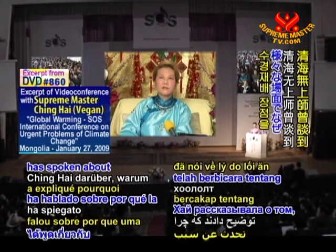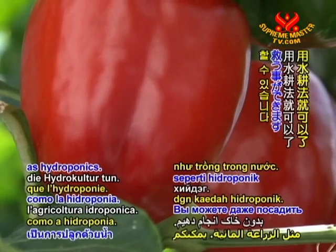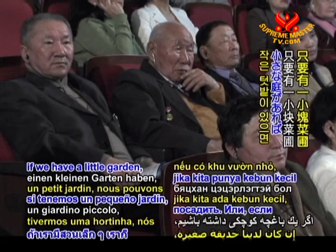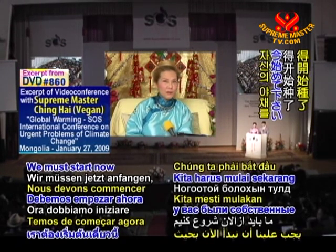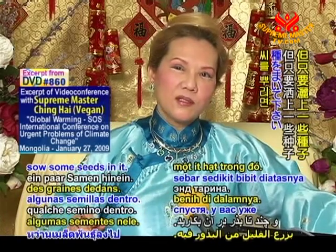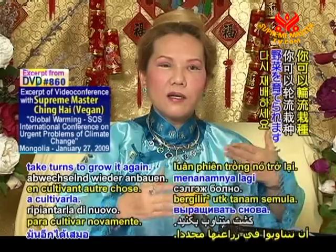On many occasions Supreme Master Ching Hai has spoken about why a plant-based diet is the most sustainable solution for our planet, including the benefits of hydroponic agriculture. We can do that through such a method as hydroponics — you can even plant and harvest indoors. There's no need even for farmers. If we have a little garden or a balcony, we can plant it in water. We must start now so that you can have your own vegetables. It's very easy — if you just have a little pot on the balcony, sow some seeds, and a few days later you already have vegetables like salad, grown in three days, one week, or two weeks. You can always take turns to grow it again.